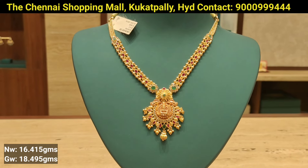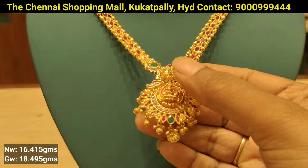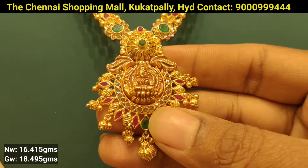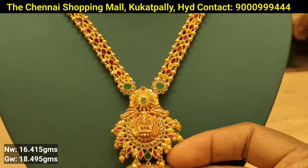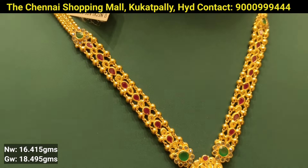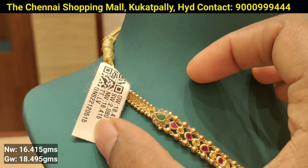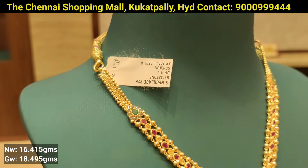This is the next model — rubies with an emerald combination in a B-shape pattern. There is also a stone and diamond combination. There is a golden model with a unique side design and a plain golden ball. There is also a stone pattern, with gold weight and overall gross weight details.